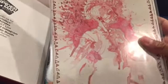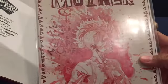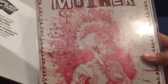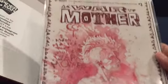So this is War Mother - I've never seen this before. It's a nice book.